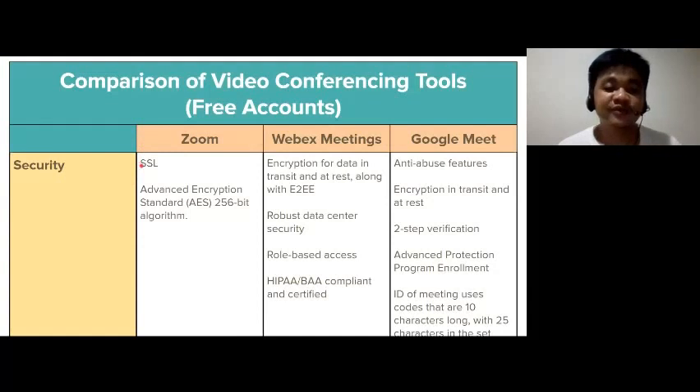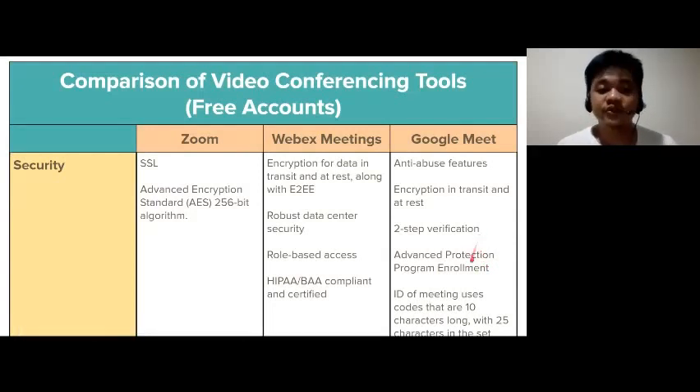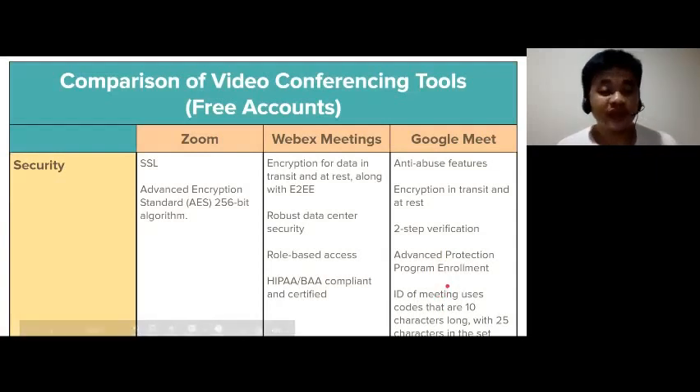Regarding security, Zoom has SSL that provides communication security and privacy over the internet for applications. Zoom can encrypt all presentation content at the application layer using the Advanced Encryption Standard 256-bit algorithm. Webex has flexible password management capabilities, encryption for data in transit and at rest, along with the option for end-to-end encryption if needed, robust data center security, and role-based access. Google Meet has anti-abuse features, encryption in transit and at rest, two-step verification, advanced protection program enrollment, and meeting IDs that use codes 10 characters long with 25 characters in the set.